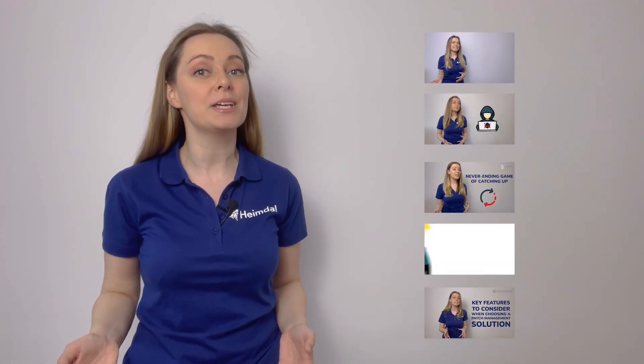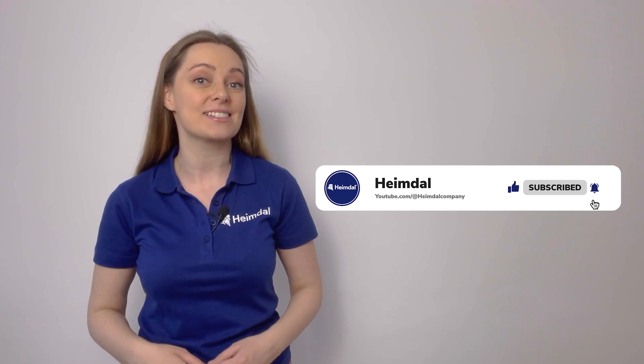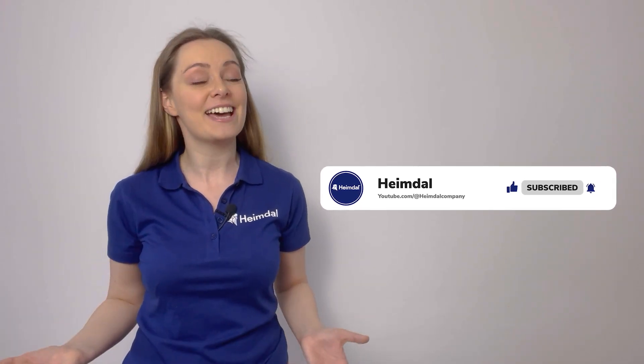If you enjoyed this video, make sure you check out the other ones that also address patch management, or explore the channel and find the topic that interests you. Also, don't forget to show us your support and like it, share it, and subscribe to Heimdall's YouTube channel. Have a fantastic week!